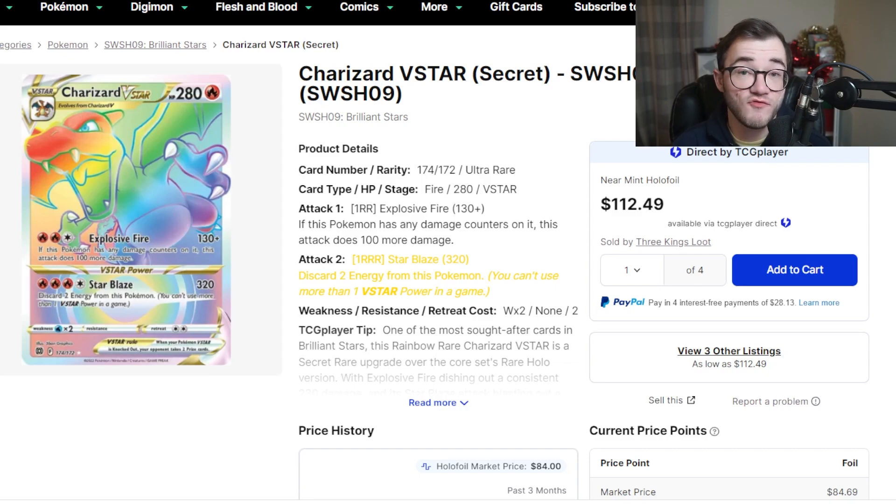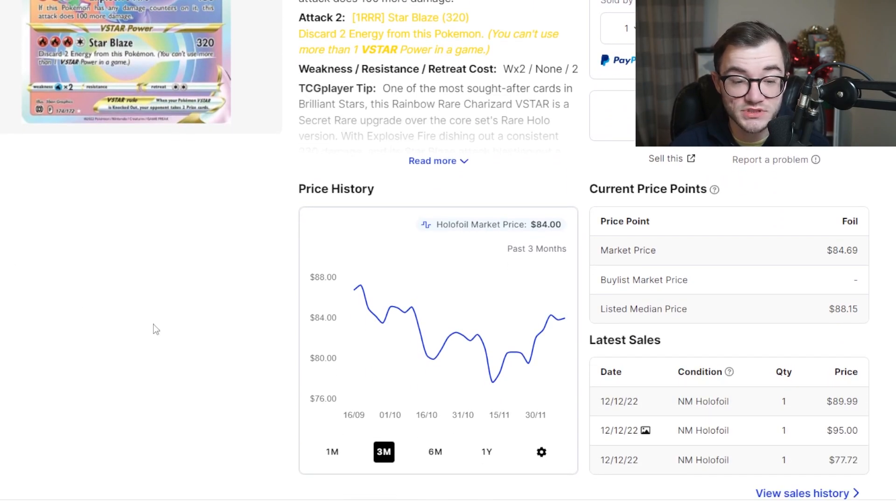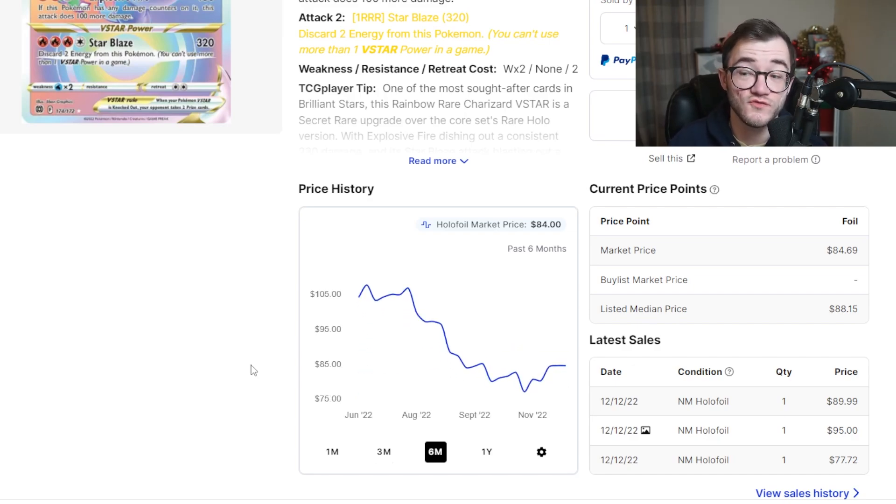At number 8 we have the Charizard Rainbow V-Star from Brilliant Stars. We've actually pulled it twice on stream, which is amazing. Prices are around $84 right now, down slightly from around $100 for a long time. It's a great card and I can see it going back above $100 over time. Brilliant Stars still has some print run left so now is a great time to pick this up.